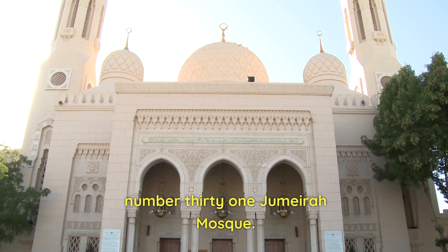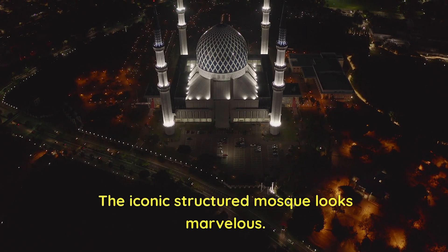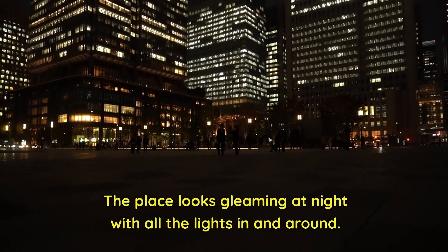Number 31: Jumeirah Mosque. The iconic structured mosque looks marvelous. It is the only mosque that welcomes non-Muslims. The place looks gleaming at night with all the lights in and around.